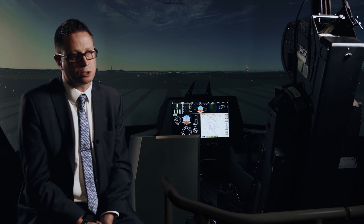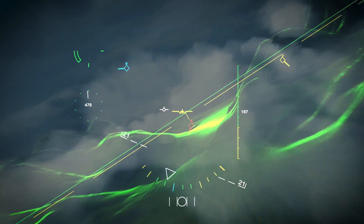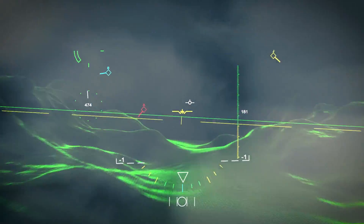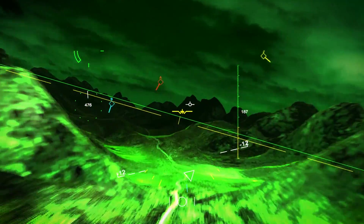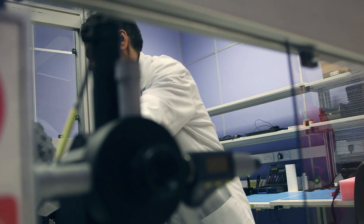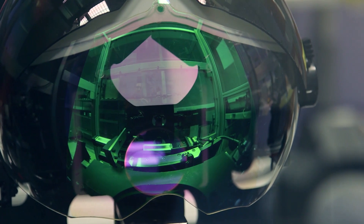The absolute key thing that Striker 2 does which no one else has in the world is a big field of view — a large area display with HD resolution, high brightness, daylight readable, color display, combined with an integrated night vision piece. No one else in the world has that ability to combine high brightness, big field of view, color, and integrated night vision. This technology is really looking towards the future, and Striker 2 is at the forefront of the UK's future combat air strategy.